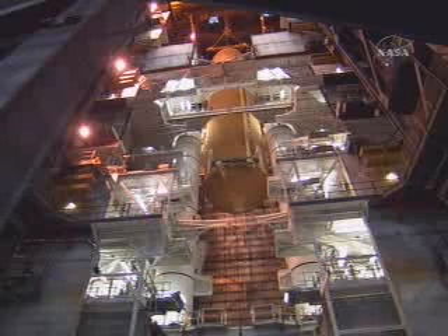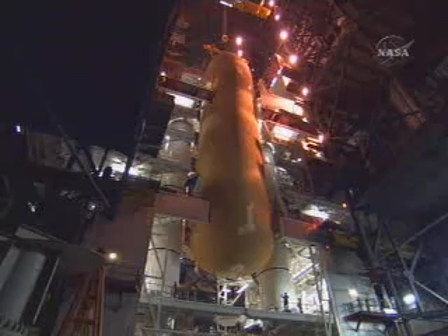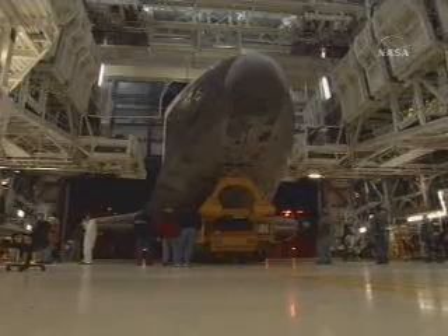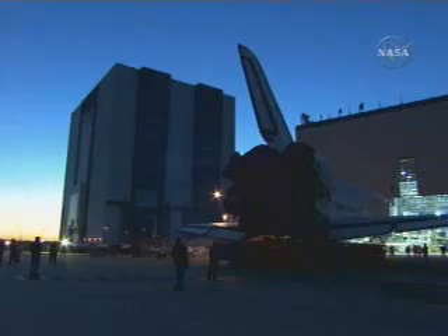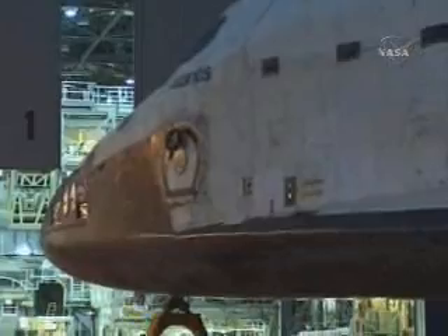Here is Atlantis being prepared for its rollover to the Vehicle Assembly Building from its hangar — Orbiter Processing Facility Bay 1. This was in February of this year, February the 7th. It is now out of its test cell, moving toward the solid rocket booster stack.